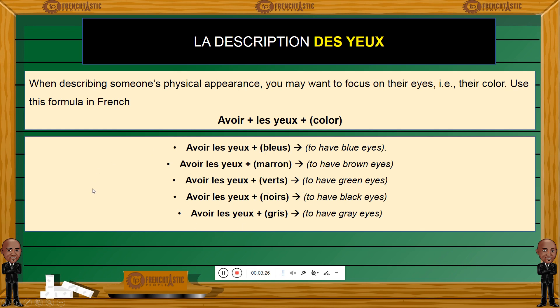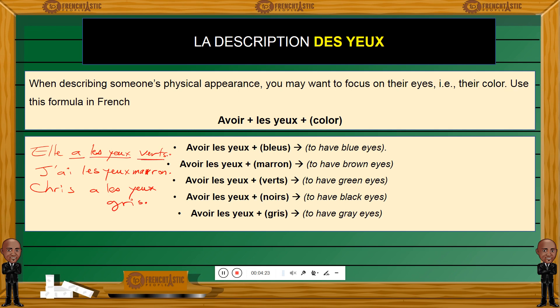Let's write a few examples. What if I wanted to say 'she has green eyes'? Elle a les yeux verts — she has green eyes. What if I want to say 'I have brown eyes,' which I do? J'ai les yeux marrons — I have brown eyes. And do not put any S at the end of marron. What if I wanted to say 'Chris has gray eyes'? Chris a les yeux gris. So that's the formula: avoir, followed by les yeux, and the eye color. You usually put an S, except for marron.